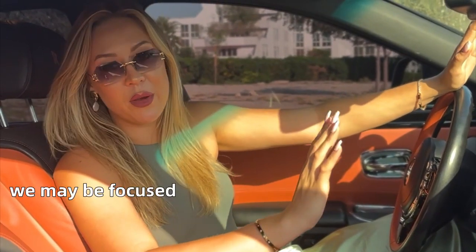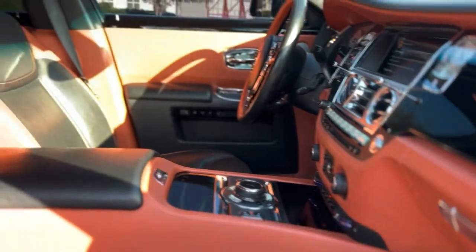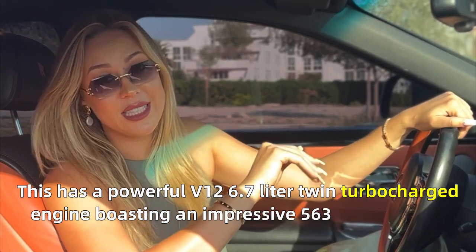When it comes to a Rolls-Royce, we may be focused on the luxury element more than anything else, but this has a powerful V12 6.7 liter twin turbocharged engine, boasting an impressive 563 horsepower.